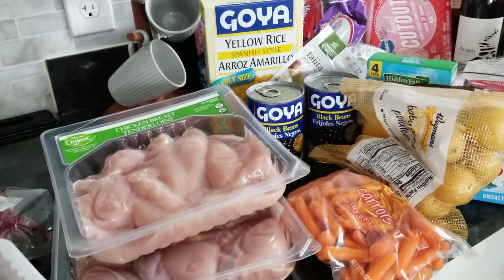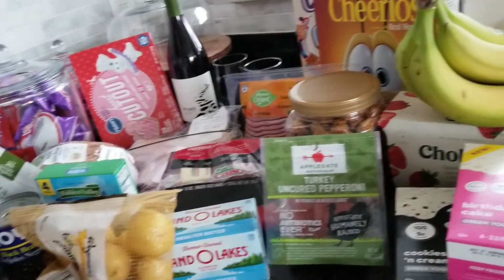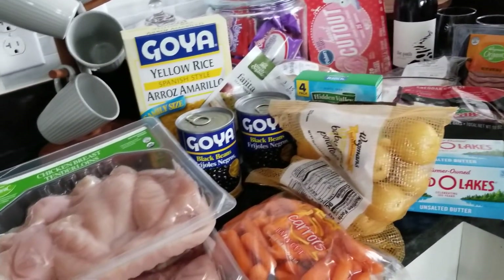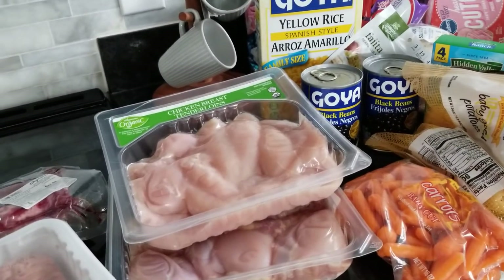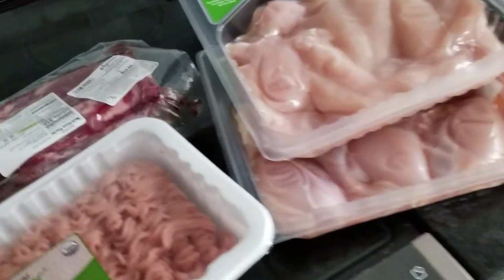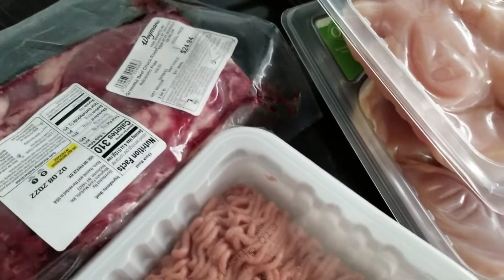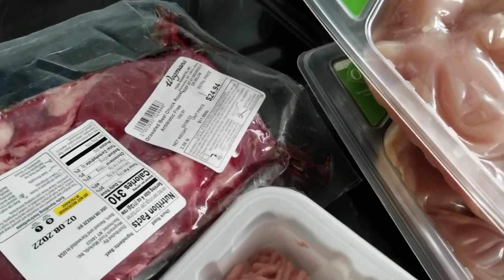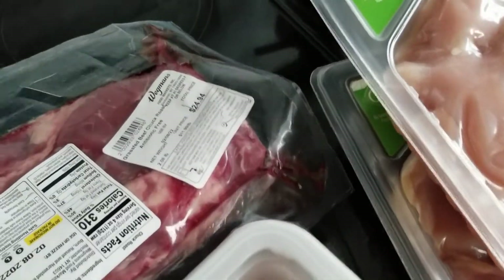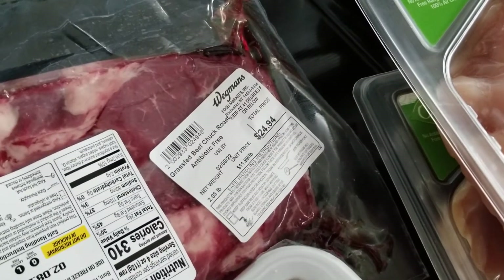Hey guys, welcome back to my channel. I have a small grocery haul for today — total spend was $167. I believe this was at Wegmans. My kids were requesting pot roast, so I did pick up a chuck roast that was $24.94. I feel like the price is starting to come down, and this is a grass-fed beef chuck roast.